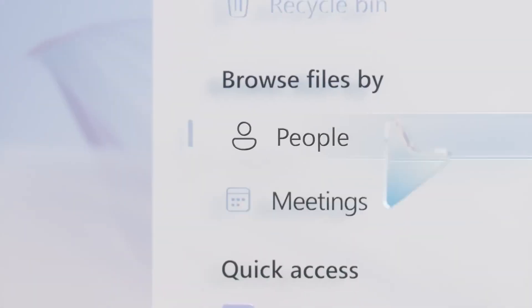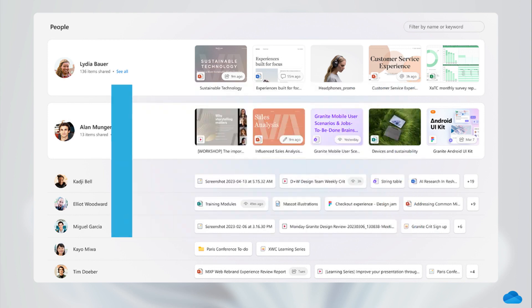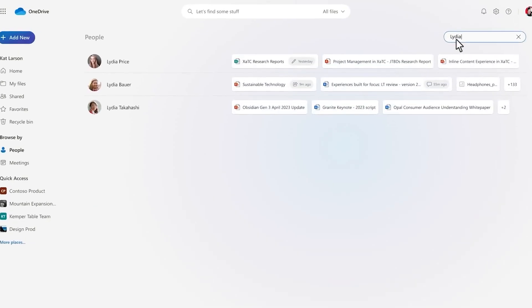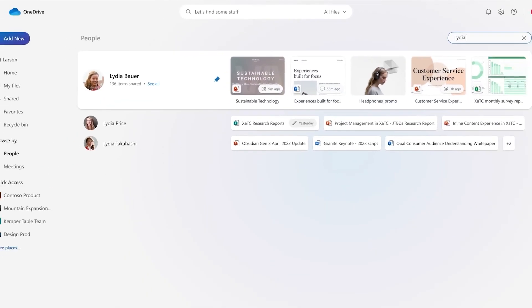OneDrive third generation also brings improved search and discovery. Now you can find your files even if you can't remember their names. Search by file name, content, and even tags. It's that easy.